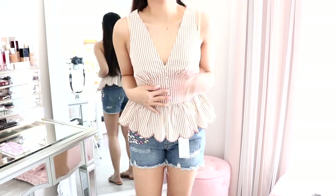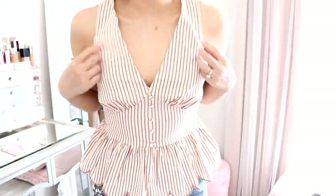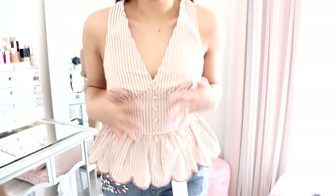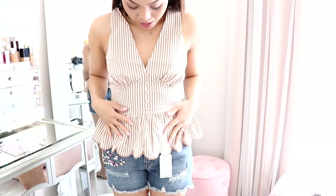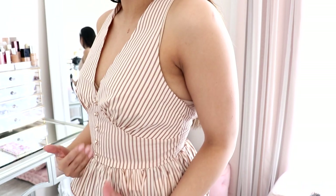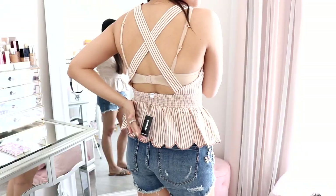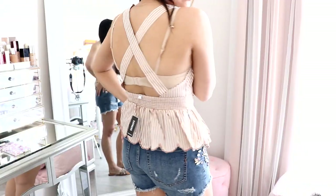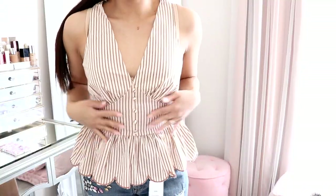This top is also from Express. This is my favorite top. I love it. I got this in a size extra small and it fits perfectly. I love the cute little button detailing right here. I love the stripes. The peplum makes it look so flattering. It crisscrosses in the back — I do have a bra on right now, but it crisscrosses like that. This is just so cute.